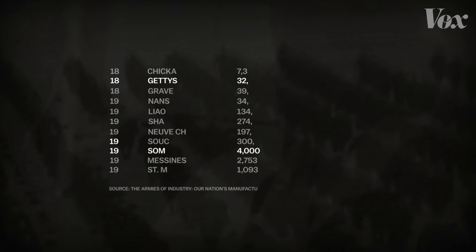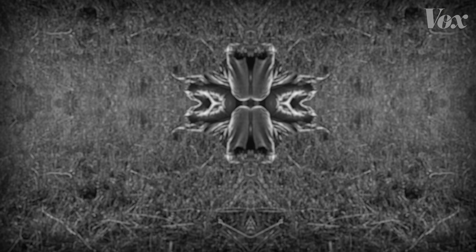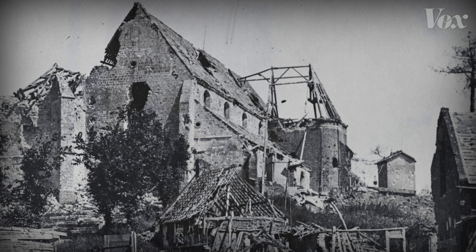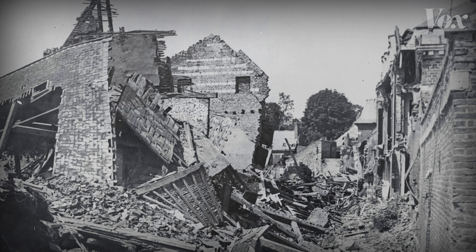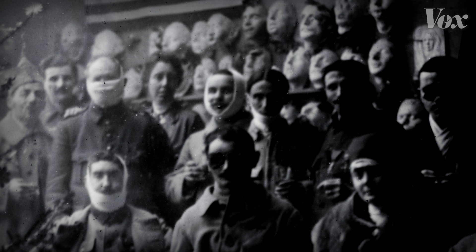This chart shows estimates of artillery rounds in battles from the American Civil War to World War I. At Gettysburg, 32,000 rounds were fired. At the Somme in 1916, 4 million. A staggering volume of shells dropped, creating deadly flying debris. That barrage resulted in an estimated 20,000 facial injuries, a statistic that medicine had to confront.